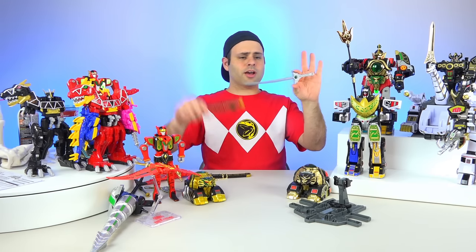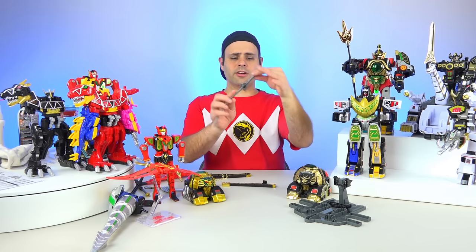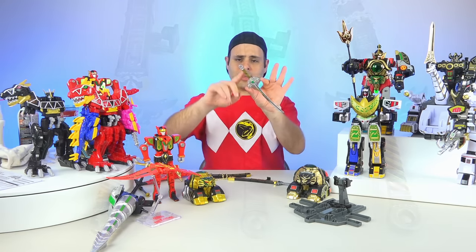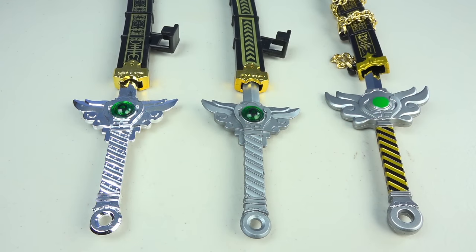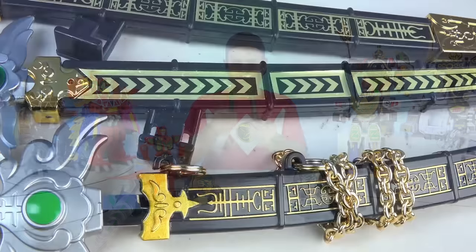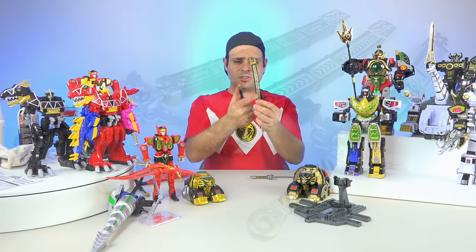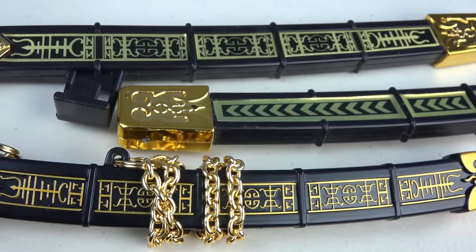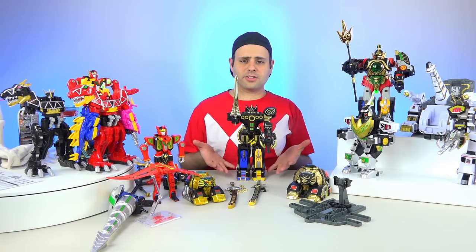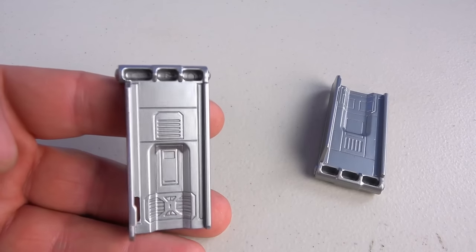This was the Thunder Saber we got on the original — just flimsy plastic, pretty much all gray except for the green. Now we get this very pretty chrome blade, silver up here, and they painted the handle — that's really, really nice. Great job on the sword. And look at the difference with this piece. It does come with a chain, and this is all nice and painted, compared to just a gold sticker with weird triangle designs on the original. Your black and gold edition Legacy Megazord will look pretty cool with the Thunder Megazord's legs.